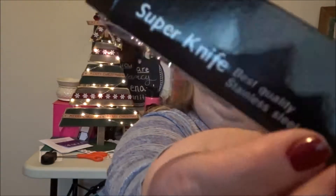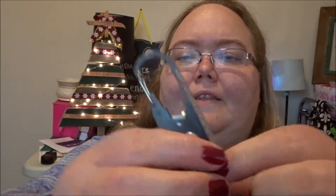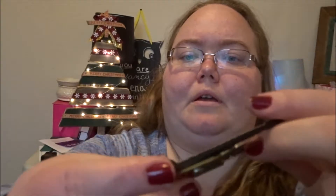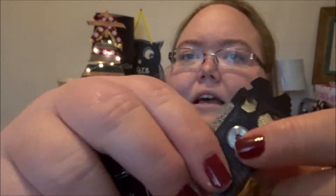We've got this box that says 'Super Knife' but we've already got a knife — so what is this? It's got a screwdriver, Phillips head, and all that. I think this is a fire starter, and there's a little carabiner clip. It's a 20-in-1 pocket tool with a little blade and more fancy things.